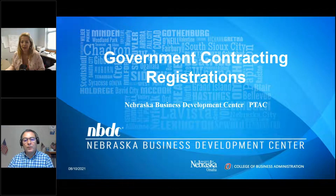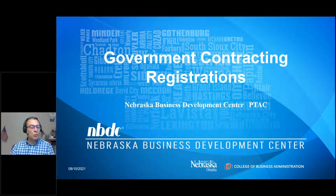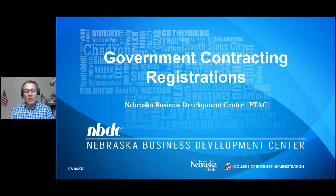Thank you Sarah. I'm Quentin Farley with the PTAC of NBDC. This workshop was titled 'How to Register in SAM,' but there is so much work that needs to be done before that happens. A more appropriate title would be 'Government Contracting Registrations.'